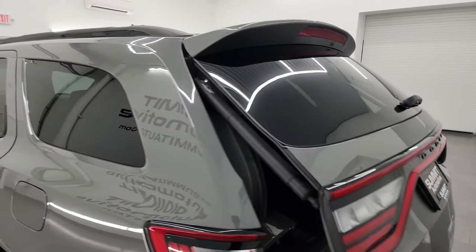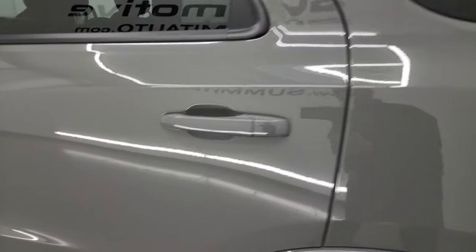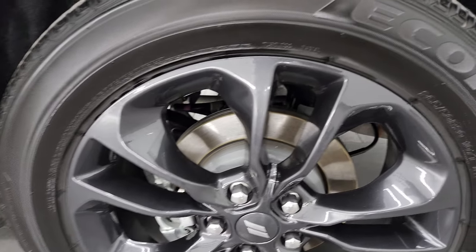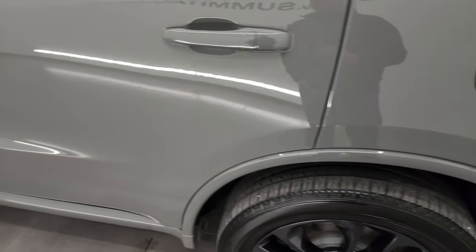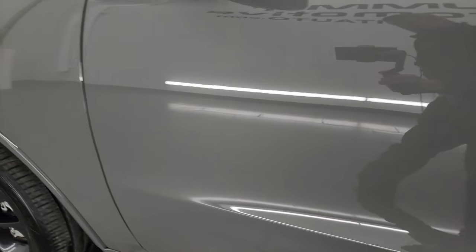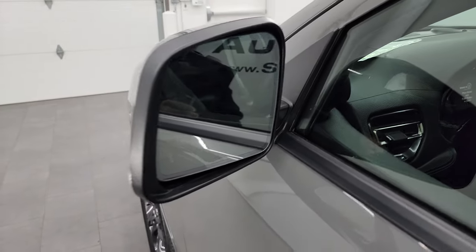Going down the driver's side, just as clean as the passenger's side. No dents or dings on the rear quarter or door, and you can see just how nice and reflective that paint is. For full disclosure, this back wheel is just as nice as the rest — no scuffs or scrapes on any of the wheels. Doors all look really good, once again no dents, no dings. Heated power mirrors with built-in directional signals as well.